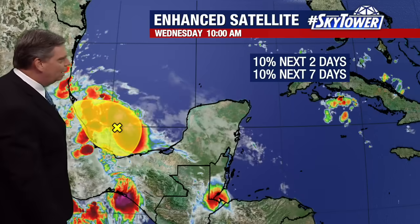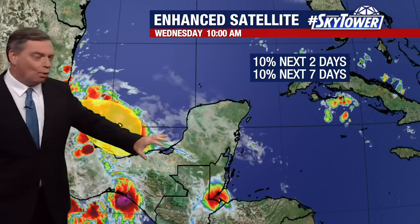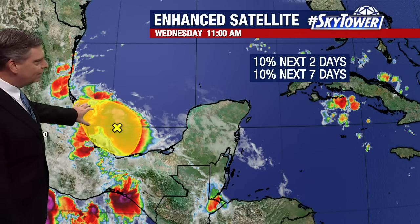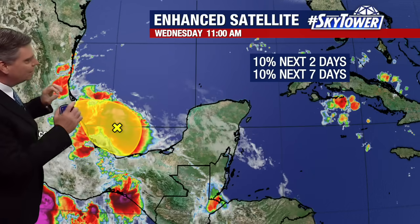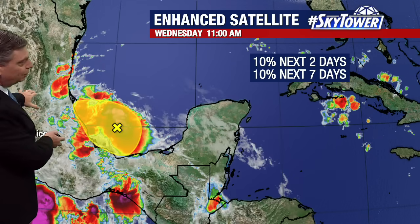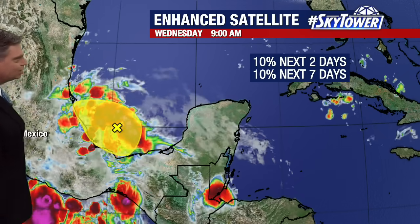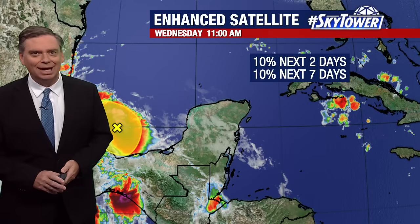Looking at that one area down across the Bay of Campeche — you can see a very large cluster of showers and storms, but really no organization. This will bring some pretty heavy rains across Mexico over the next couple of days. We will continue to track all of this right here on myfoxhurricane.com.